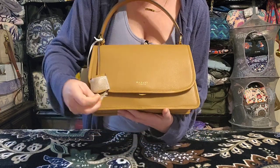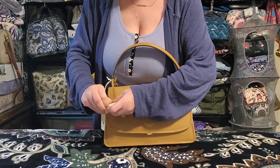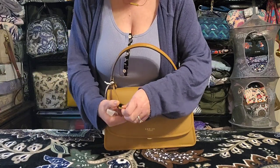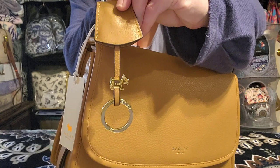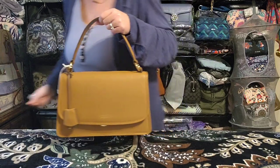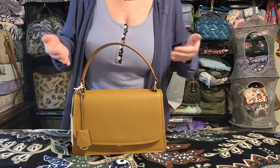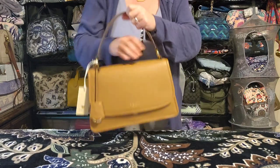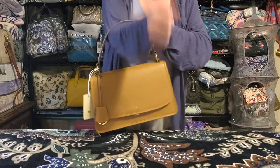The bag comes with a little dangly clochette key charm. If you pull it up, it has their signature Scotty dog with a ring so you can attach your keys to it. It has a really oversized top handle — I would never carry this on the shoulder; this is 100% a hand-carry or crook-of-the-arm bag.